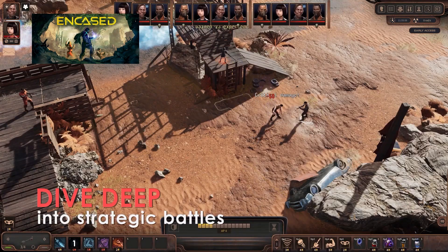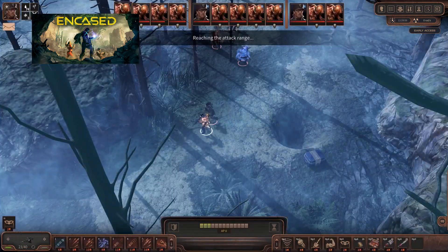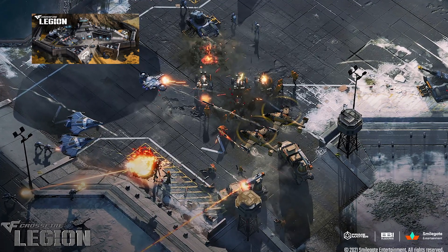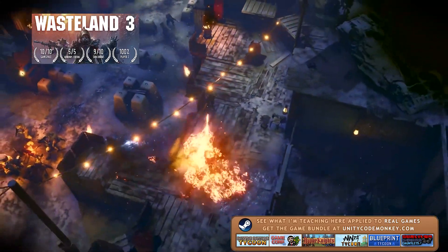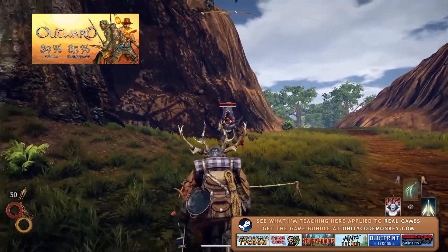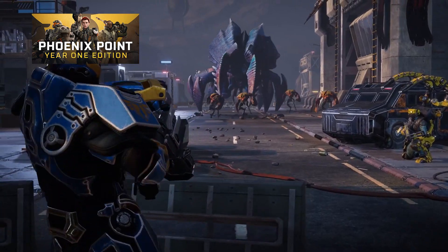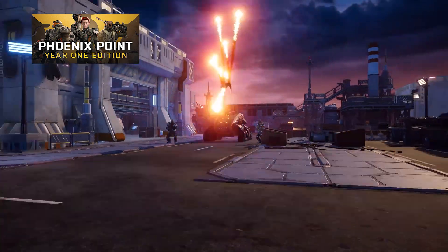Also from Prime Matter: Encased, a tactical sci-fi RPG where you create your character, gain experience and gather loot. Crossfire Legion, a brand new RTS built by the same makers of Homeworld 3. Wasteland 3, a critically acclaimed post-apocalyptic strategy RPG. Outward, an open-world survival game. And finally Phoenix Point, an XCOM-like made by one of the original XCOM developers, where you fight an invasion in gorgeous and gory turn-based battles.